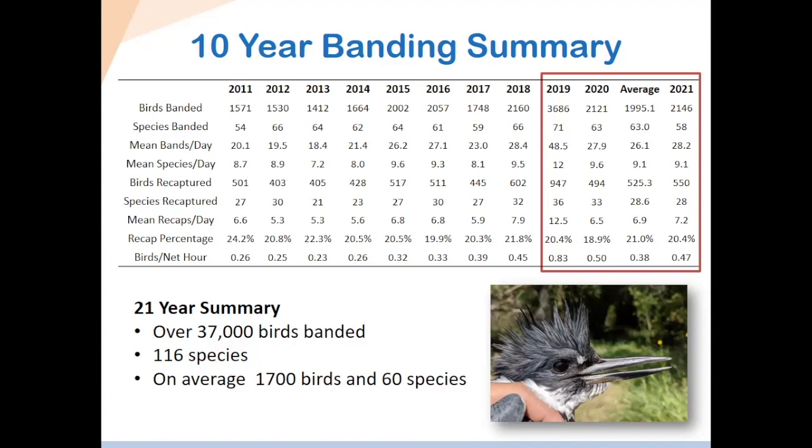This year, for example, we had 0.47 birds per net hour, which is pretty good — above the average of 0.38. The last few years have been quite high, with 2019 being exceptional. Overall, in 21 years since the station started in 2001, we've banded over 37,000 birds across 116 species. The long-term average is about 1,700 birds and 60 species per season.